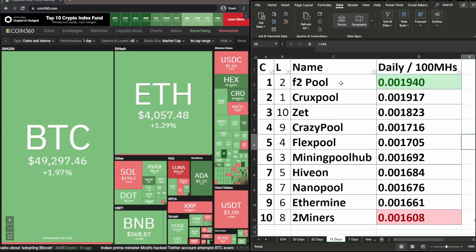Moving on to the 15-day date range: F2 Pool is currently in first place, up from 2nd place last week. Crux Pool was in 1st place last week and is now in 2nd place this week. Z Pool moved up from 10th place last week to 3rd place this week.